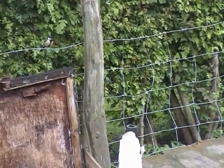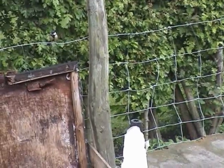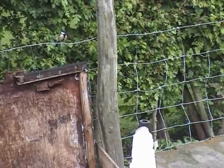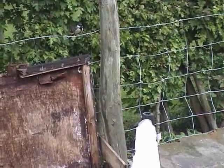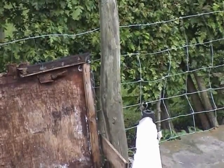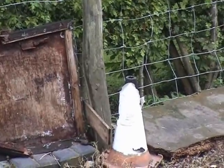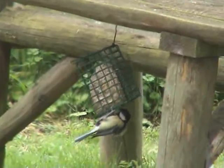At about 14cm, the great tit is about the size of a house sparrow, and is the largest member of the tit family. Great tits may be found anywhere in the British Isles, and there are about 3 million pairs. And if you're still watching, can I congratulate you on your patience. Just have a last check now.